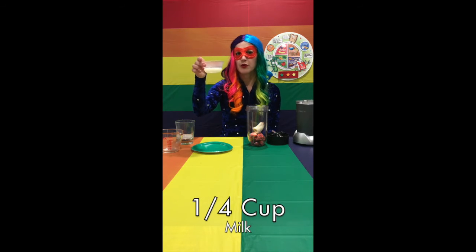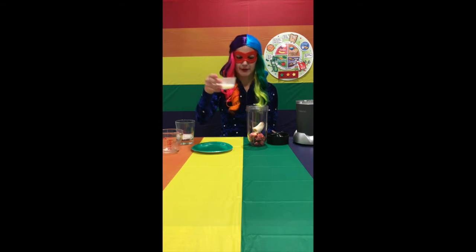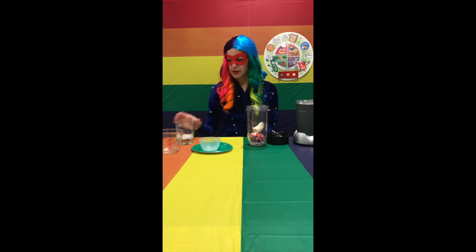Our third ingredient is one-fourth cup of milk. Do you remember what food group milk belongs to? That's right, that's part of the dairy group. And the last ingredient is two ice cubes.